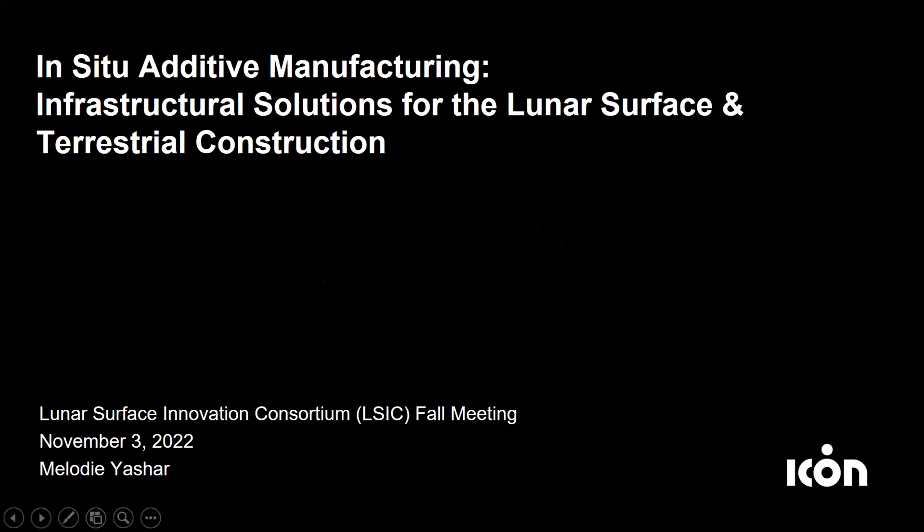I'm very fortunate to be working on both ICON's terrestrial construction projects as well as some of our work developing ISRU additive manufacturing solutions for space. Terrestrially, we focus on delivering accessible, dignified, and resilient housing solutions to radically transform the course of building with traditional means and methods. And in space, we focus on 100% ISRU regolith construction, particularly deposition using directed energy methods to create permanent infrastructure on the surface of the moon.